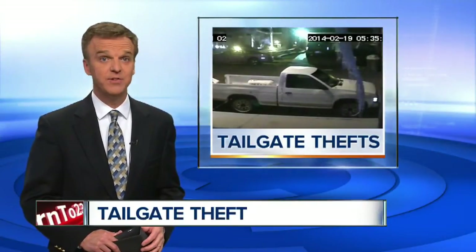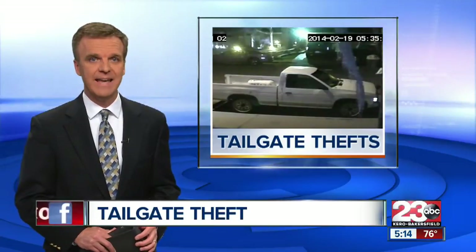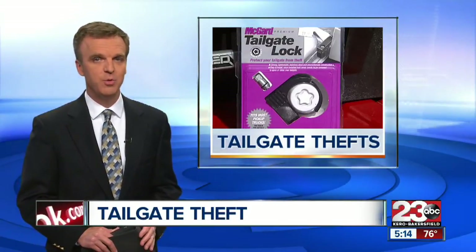If you drive a truck with a detachable tailgate, this one's for you. 23ABC's Leah Steinberg looked into the increase in tailgate theft around our county and what you can do to avoid it.